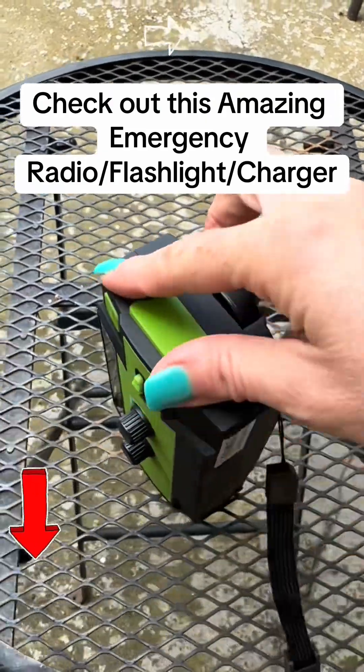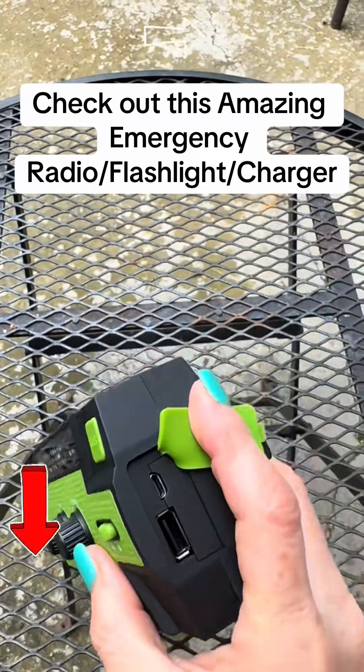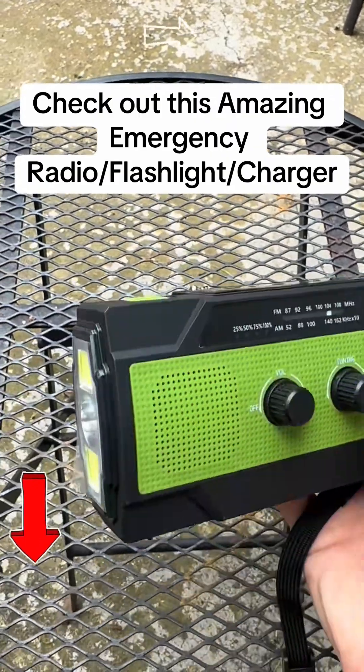This radio is perfect and for the price, you absolutely cannot beat it — it is such a good deal in the TikTok shop. It also can charge your phone, so taking it camping or whatever, this thing is so perfect. Get yours in the TikTok shop — I will link it in the cart below.